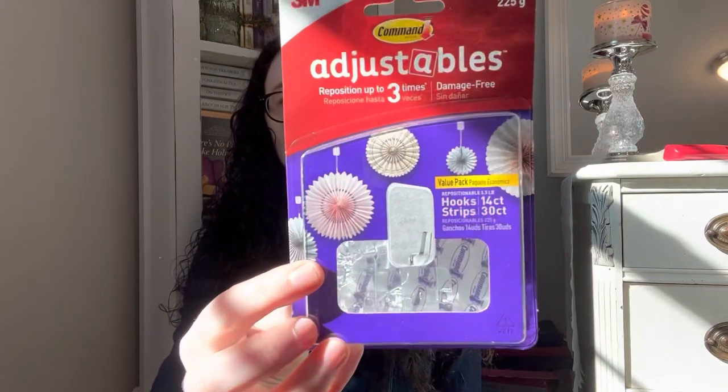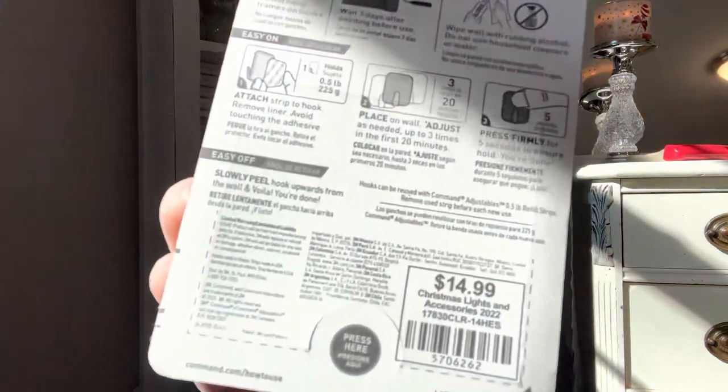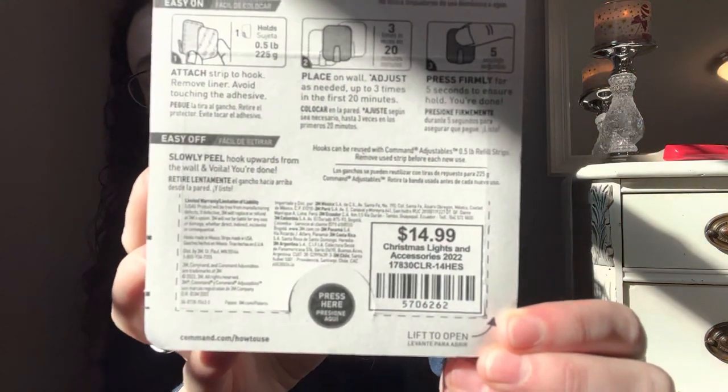Here's something random that I didn't know they put on sale — some Command hook adjustable little hooks. Do I need these? No, but they're so expensive when you do need them. Originally $14.99, but it was $1.50. The reason I knew these were included in the sale is the tag says 'Christmas Lights and Accessories.' Basically, as long as it says something like the Christmas shop on it or the tag says Christmas 2022, it'll be part of the Christmas sale.